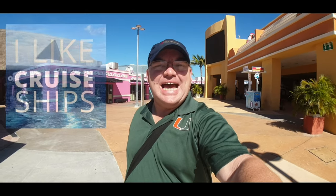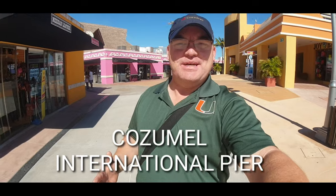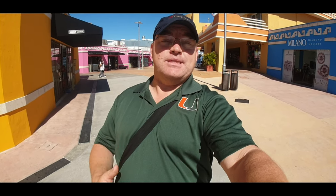Hi everybody and welcome to I Like Cruise Ships, the YouTube channel. Today we're going to do a walk around of a cruise terminal. We're in Cozumel, Mexico at the international pier, which is where most of the Royal Caribbean ships sail in and out of. There are three cruise terminals in Cozumel: the downtown pier Punta Langosta, the international pier where we are today, and the Porta Maya pier where most of the Carnival ships sail from.